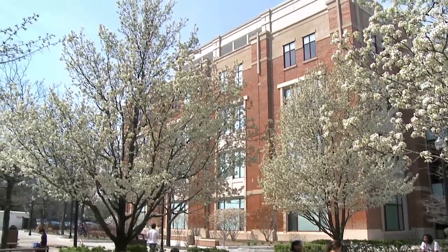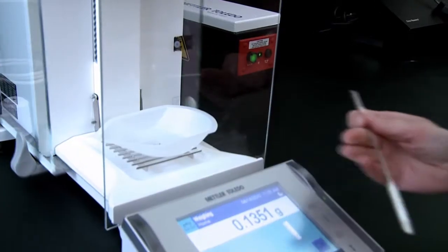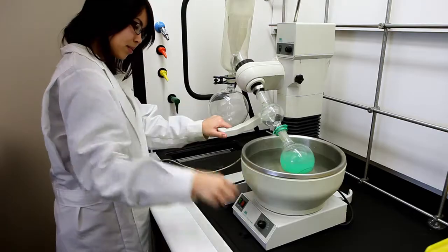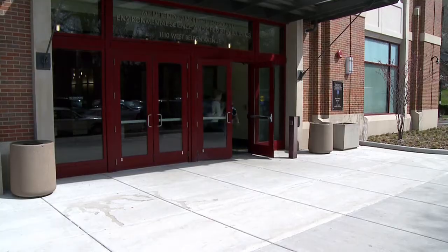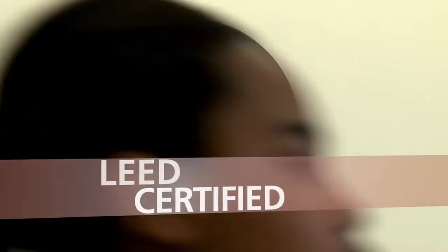At DePaul University, we're committed to keeping education at the cutting edge in both curriculum and environment. Our new science facility is a great example. McGowan South is a $40 million, four-story, LEED-certified green building.